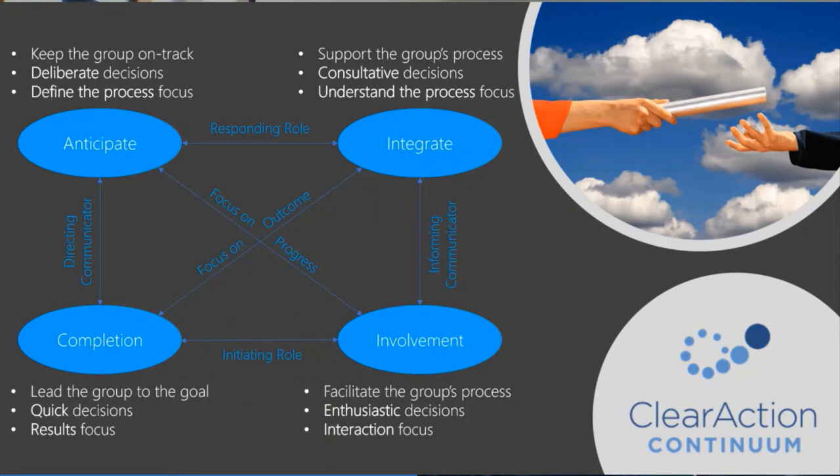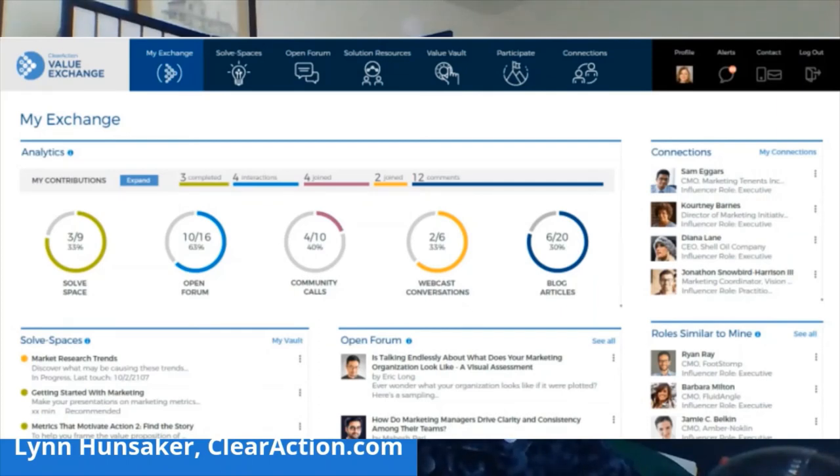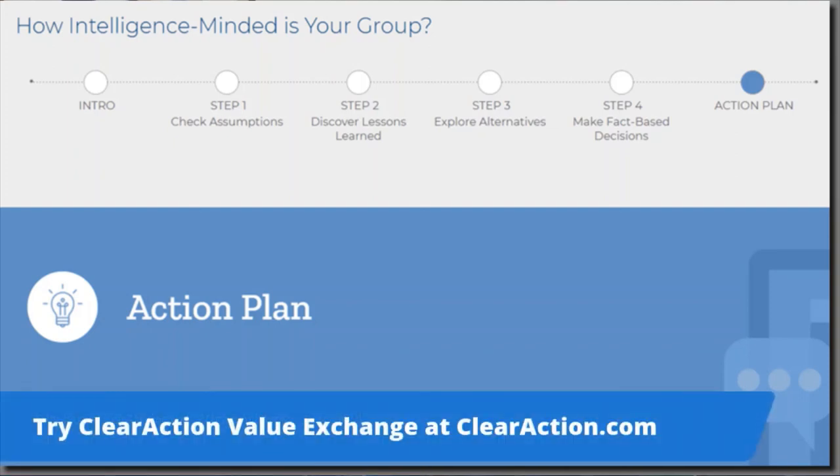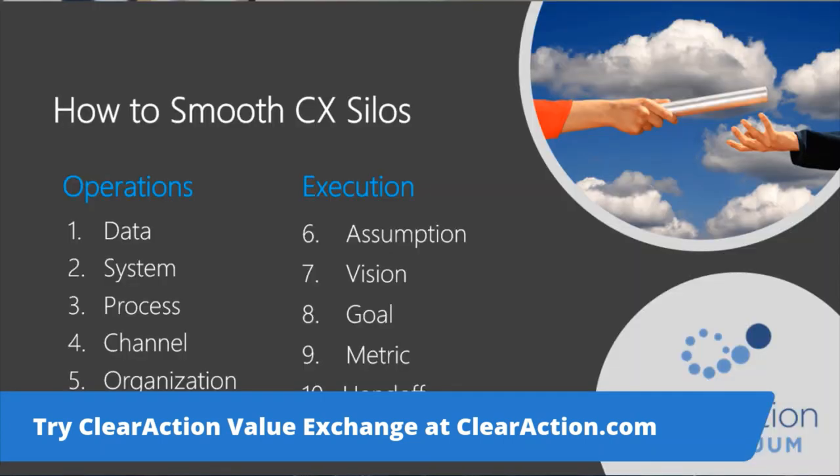Next week, I'll show you how Interaction Bridges helps you smooth assumption, vision, and handoff silos. This is a technique that's quick to learn — you can use it to navigate personality gaps in your interactions, and it's a way to quickly leverage what you have in common with anyone to gain cooperation mutually. These topics and many related gems are available now in small bites — 5-minute, 15-minute, and 40-minute formats. Interactive templates, exercises, and discussions help you pick up new habits. The ClearAction Value Exchange is like a 24-7 mentor you can tap into on the go. Take a look at the ClearAction Value Exchange at clearaction.com. See you here for next week's Friday Flash on Interaction Bridges.